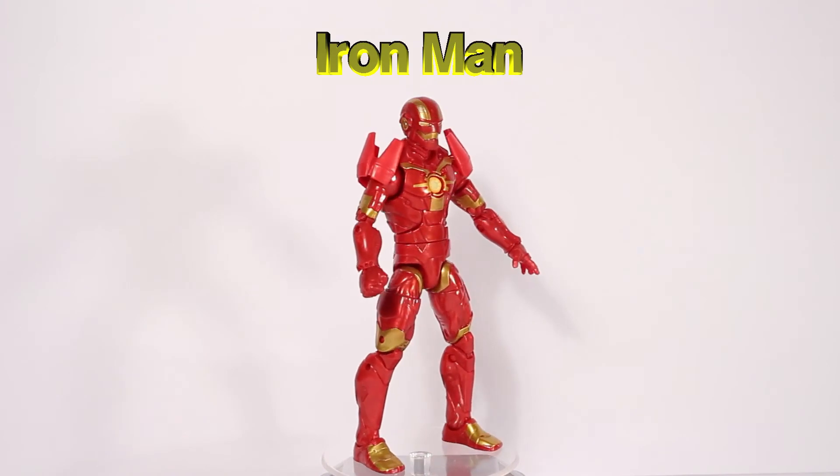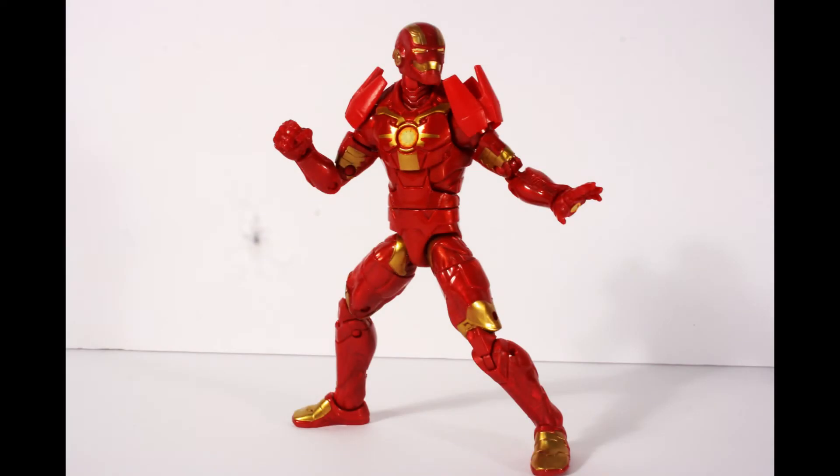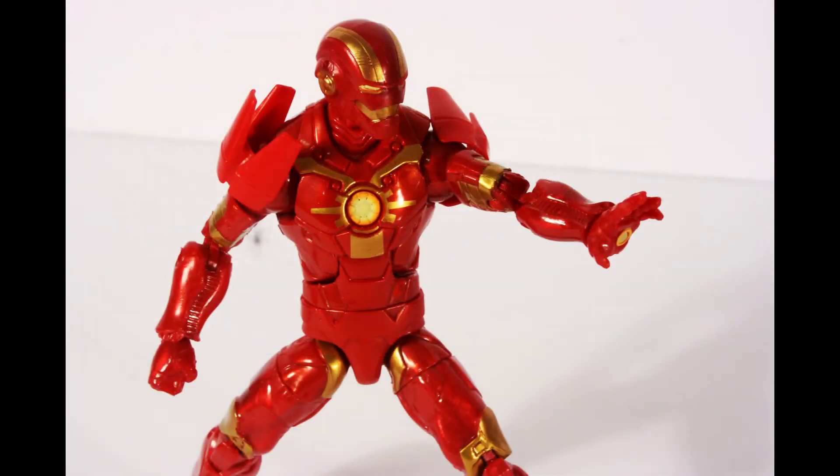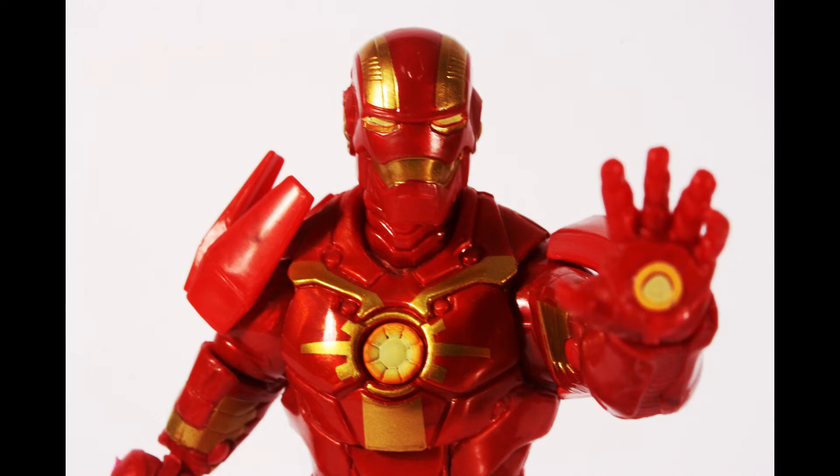The last figure in the set is Cosmic Iron Man. In the comics, Tony Stark joined the Guardians of the Galaxy. For his trip off Earth, he created a new set of Iron Man armor for deep space. The suit is capable of life support in outer space and interplanetary travel, as well as the usual assortment of weapons and tech.